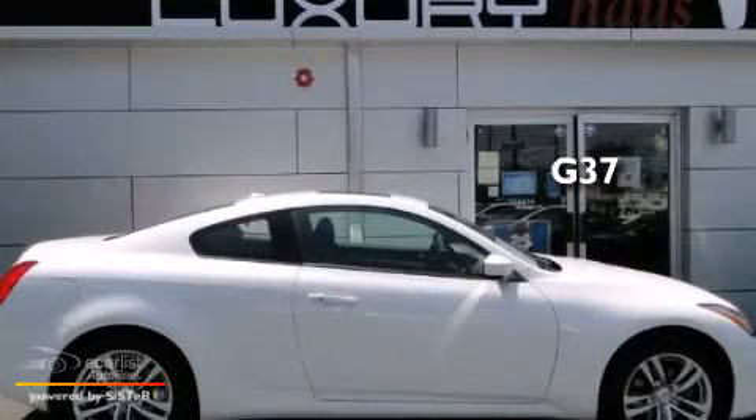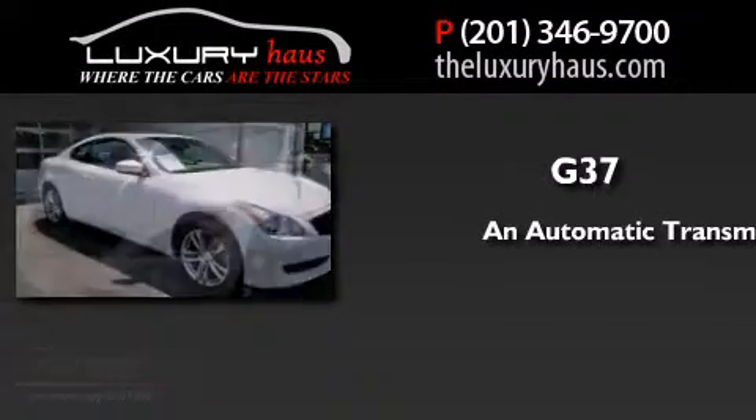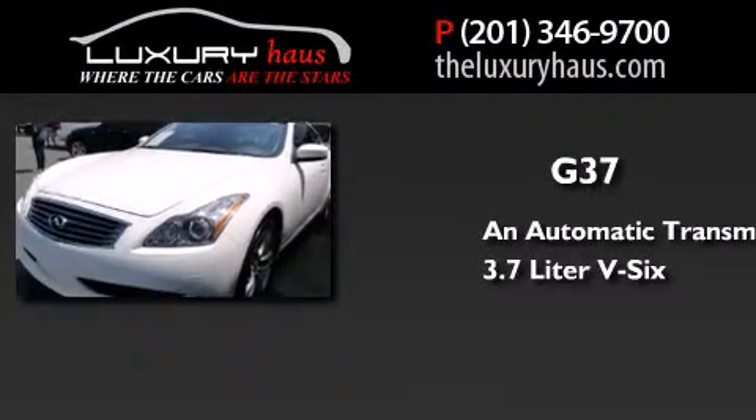This is a 2009 Infiniti G37. This car has an automatic transmission and a 3.7-liter V6.